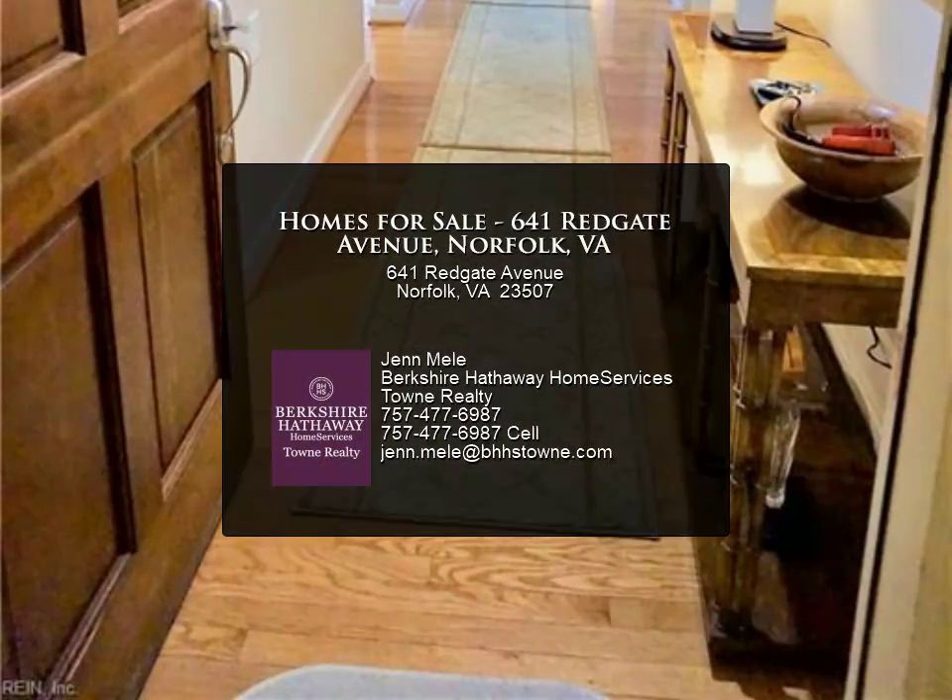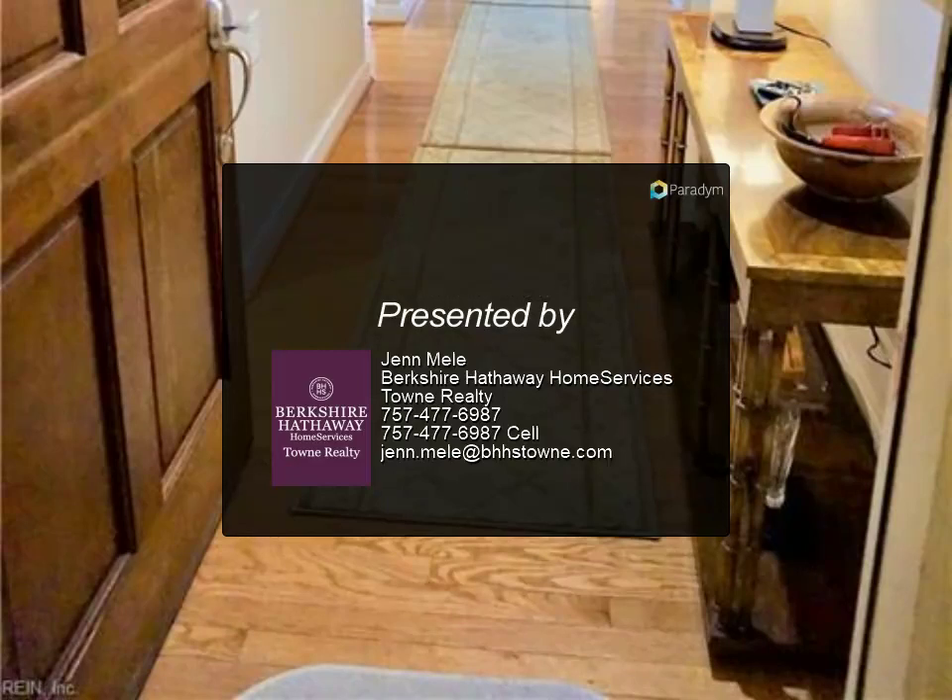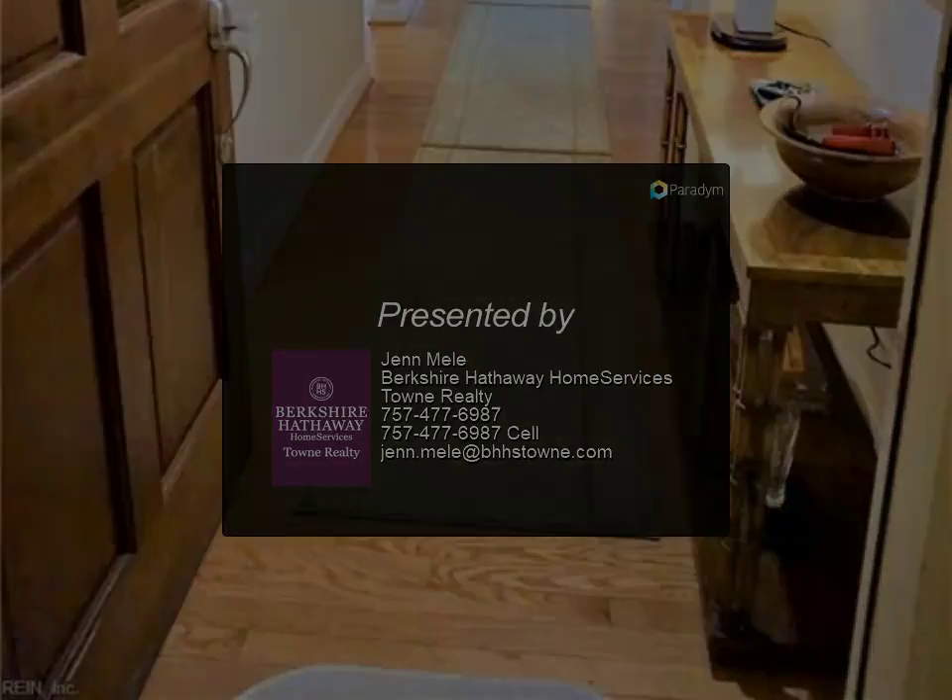Near everything Norfolk has to offer — Stockley Gardens, restaurants, shopping, and grocery stores.